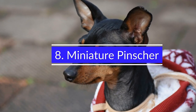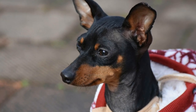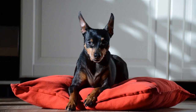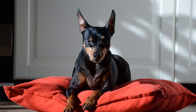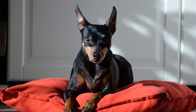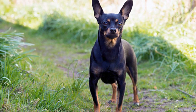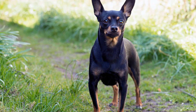8. Miniature Pinscher. If you want a dog with a short, low-maintenance coat, consider the Miniature Pinscher. This is a good choice for families that need a small pet but don't have the time or energy to groom a large dog. The Miniature Pinscher doesn't shed much, making it a good choice for those who prefer to have a clean house. Their short coats are easy to care for, requiring only a regular brushing to keep their coats clean.